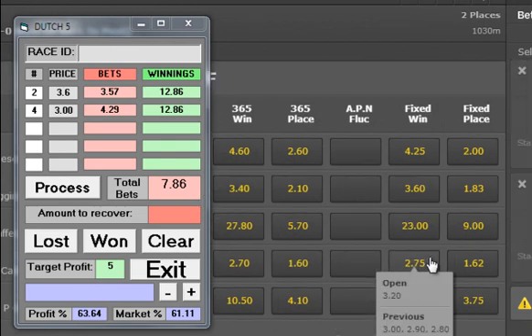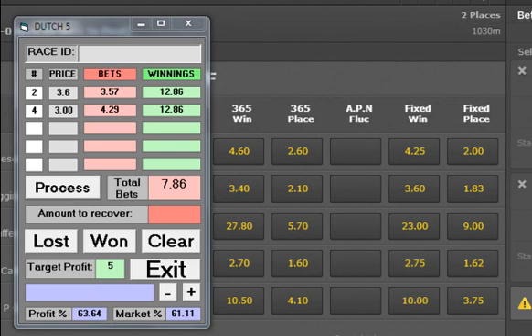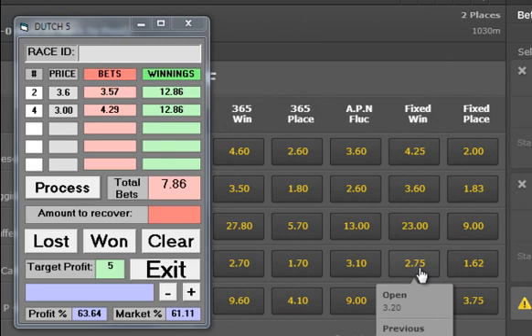We can see the fixed price on Sunset Southdown has come down, but we've already got it at 3s. The race is being run now, so we'll come back shortly with the result.